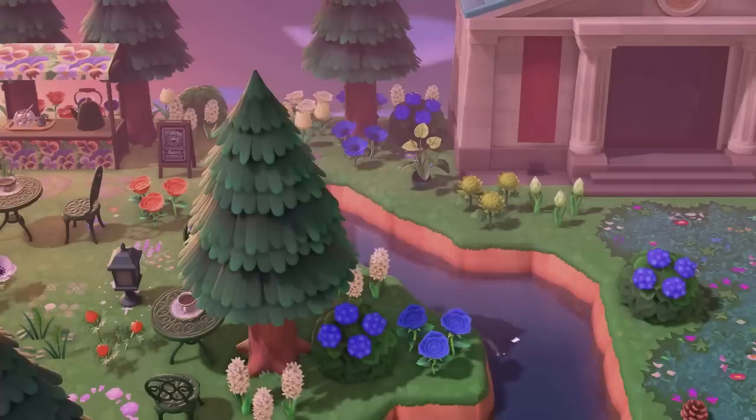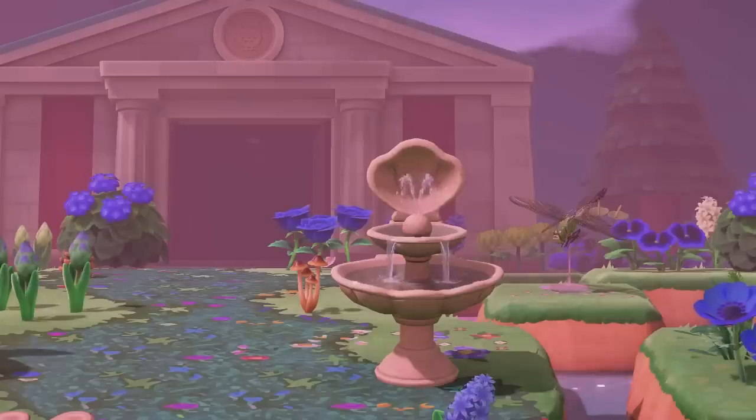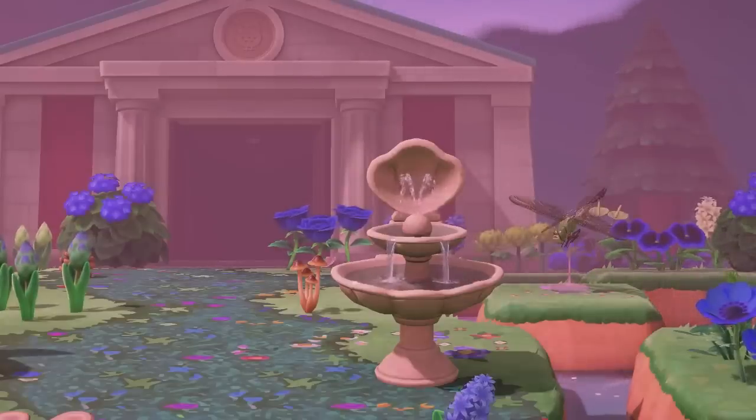Honestly, it just looks so nice and there are so many details throughout the entire area. I love the shell fountain as well — it just looked so lovely.